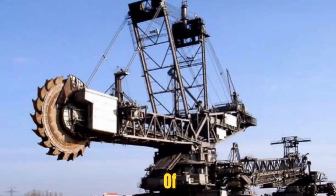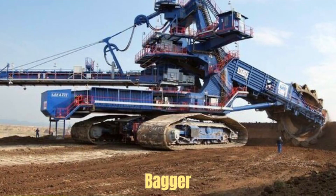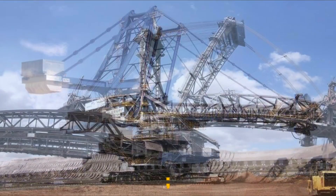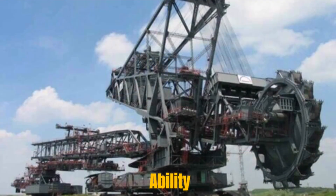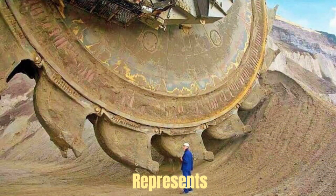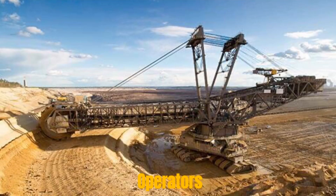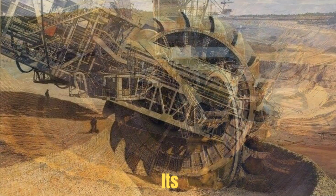This relentless cycle enables the efficient extraction of resources, contributing to the supply of energy and raw materials that power our modern world. Bagger 293 is more than just a machine — it's a symbol of human endeavor, a testament to our ability to conceive and construct machines of unprecedented scale and complexity. It represents the ingenuity of engineers, the skill of operators, and the collective effort of countless individuals who contributed to its creation.